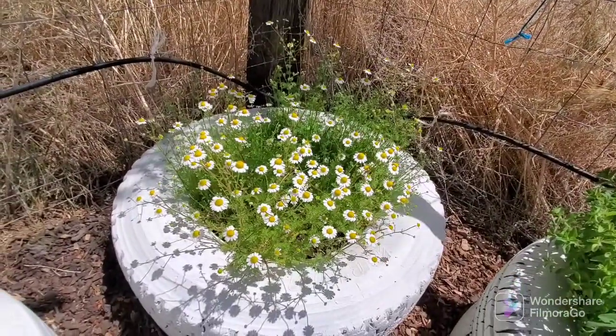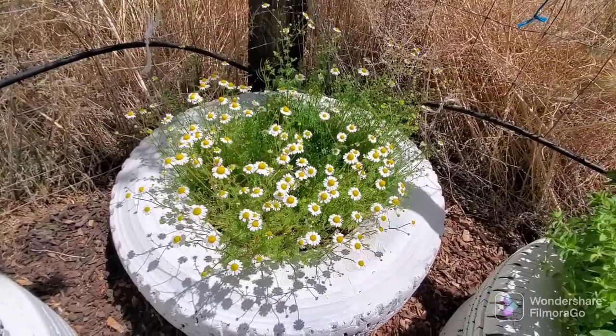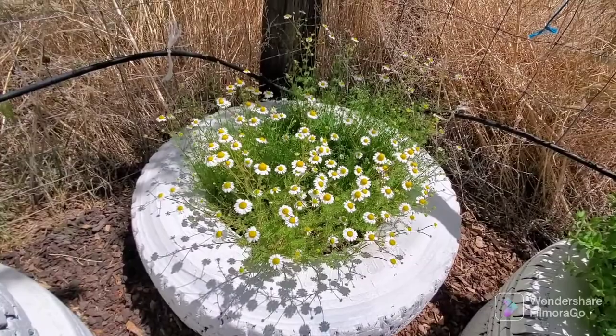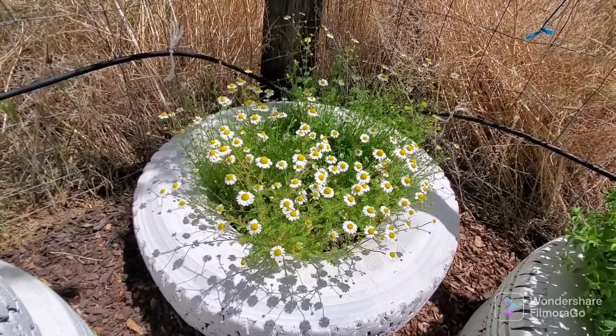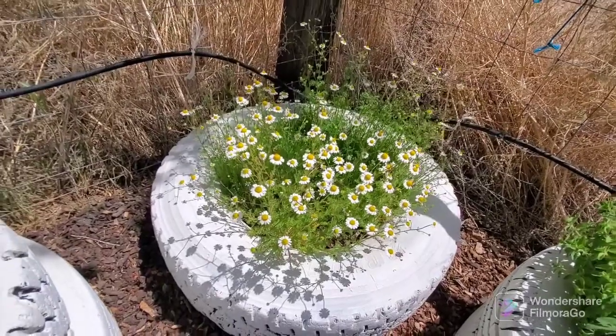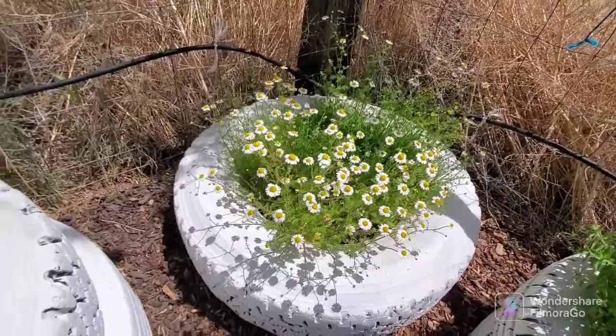This started out as one little teeny tiny plant last fall and now it's like that tire is almost full. And this is chamomile — I'm going to harvest all these little flowers all during the summer and I will have chamomile tea. I can see the bees have already discovered the flowers. That's kind of cool.